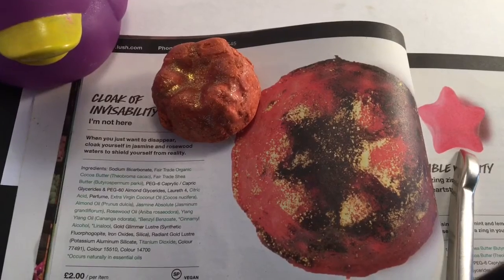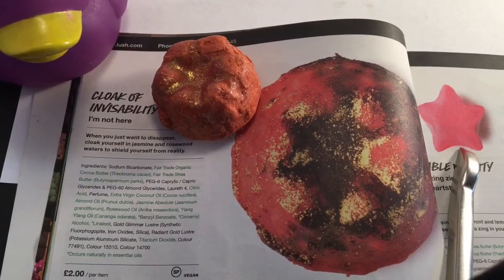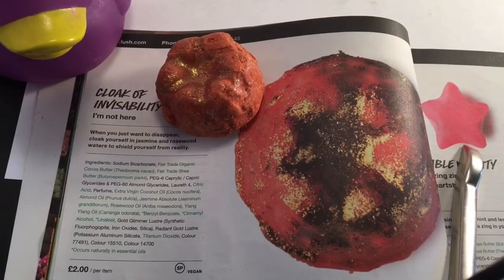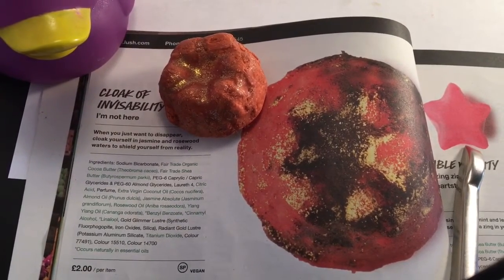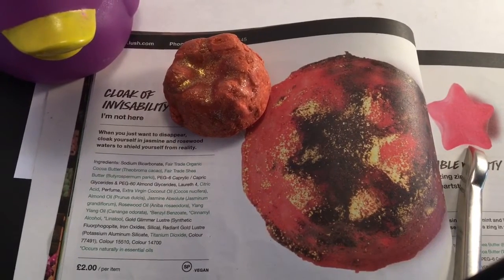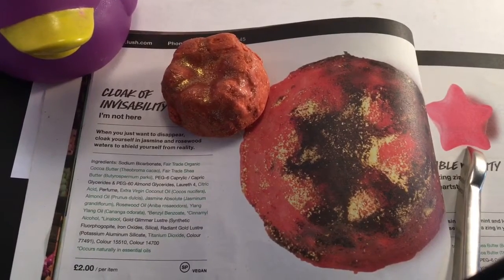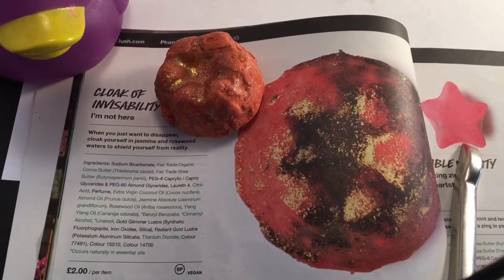I have the Lush Oxford Street catalog here, and it says: Cloak of Invisibility. 'I'm not here. When you just want to disappear, cloak yourself in jasmine and rosewood waters to shield yourself from reality.' This has Fairtrade Organic Cocoa Butter, Fairtrade Shea Butter, Extra Virgin Coconut Oil, Perfume, Almond Oil, Jasmine Absolute, Rosewood Absolute, Alang Alang, and Radiant Gold Luster.